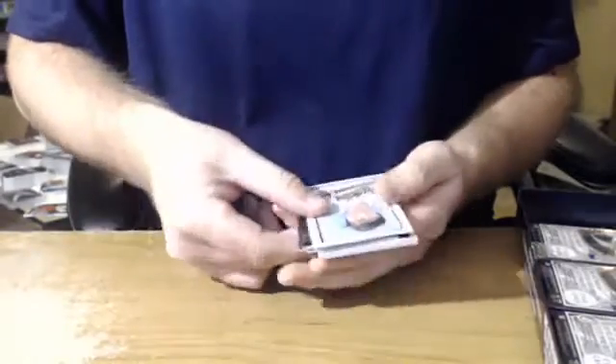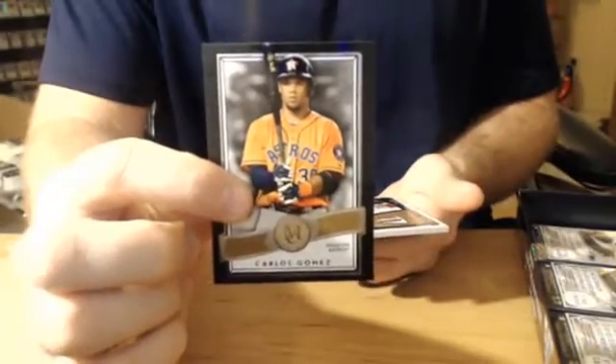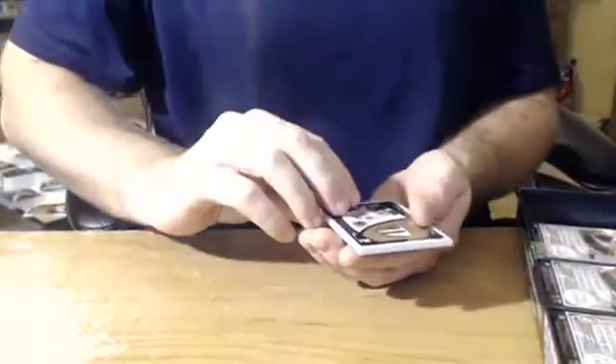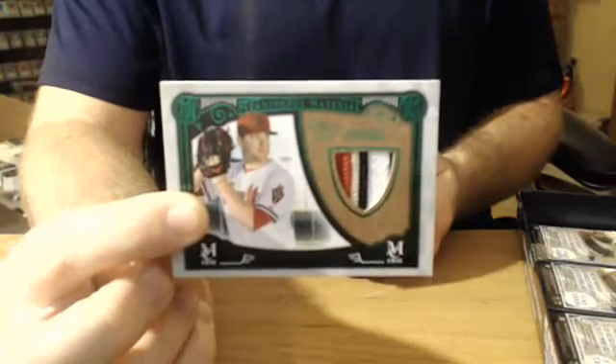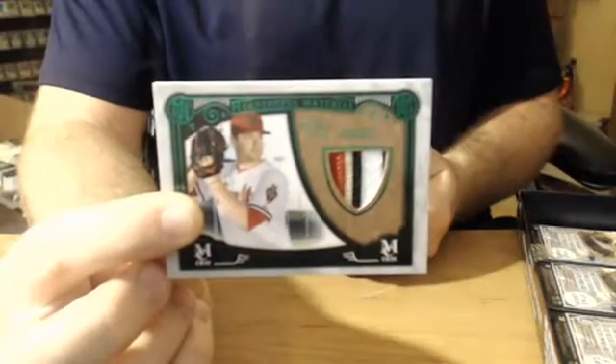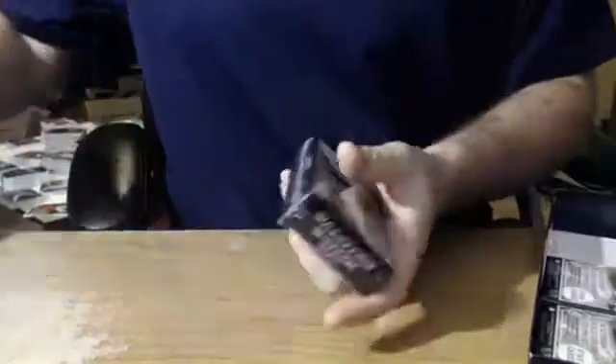We're going to have a Canvas Collection — Cal Ripken Jr. for the Orioles, Gene Segura for the Milwaukee Brewers, Jake Arrieta for the Cubs, Carlos Gomez. One out of one right off the bat — one out of one patch, Arizona Diamondbacks, one out of one, four-color patch, Archie Bradley. There's a good start — one out of one patch right off the bat. Archie Bradley for Arizona. Nice hit. Yeah, pretty good start.